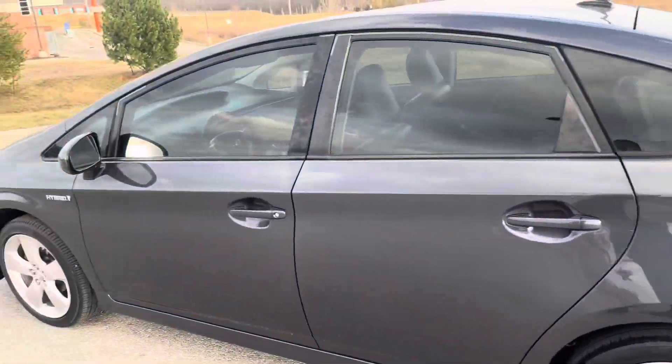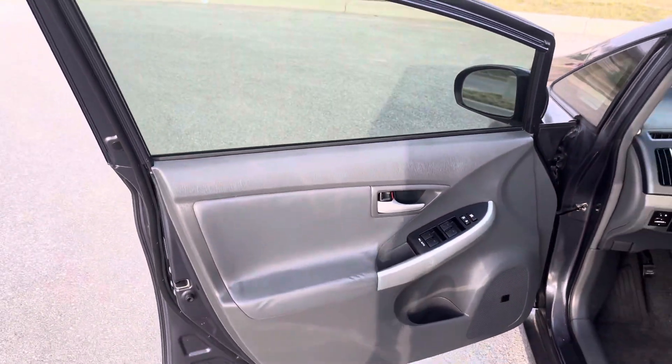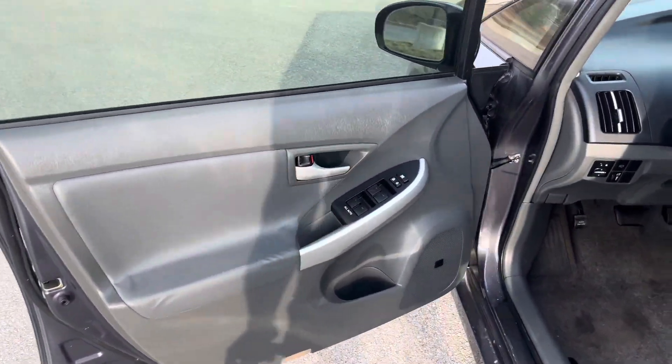But overall, your hybrid is ready to go, clean and clear. I'm about to get it sent off to detail. Just wanted to hurry up and give you this quick walk-around video, as if you was already here checking it out.